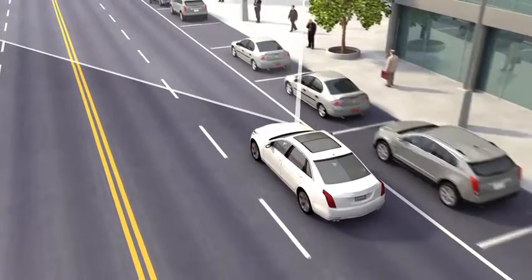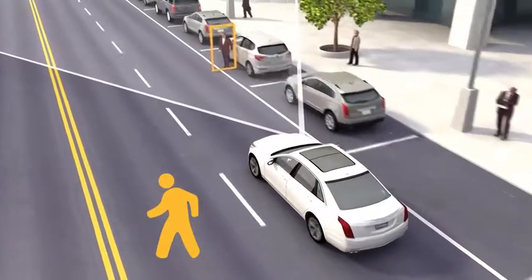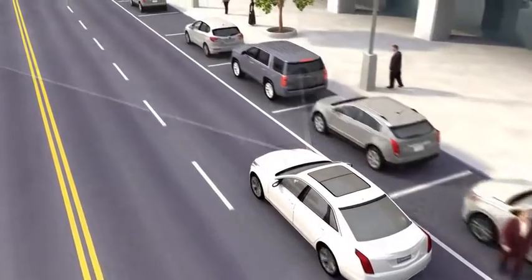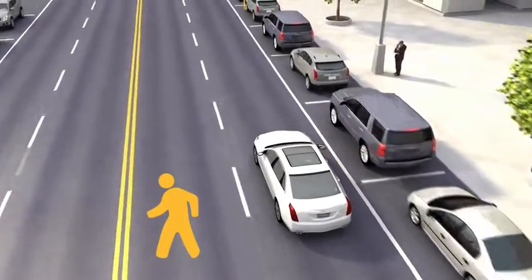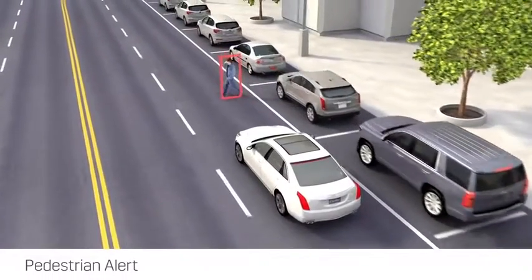When a pedestrian is detected ahead, an amber icon is displayed. If the system detects that you are seconds away from a possible collision with a pedestrian directly ahead in your path, it sends an alert.